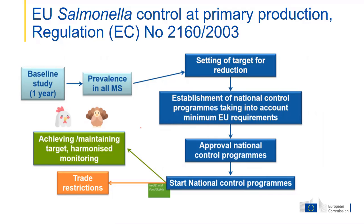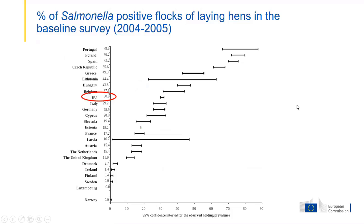From the start of these control programs, trade restrictions were introduced when flocks were still infected. The baseline survey in laying hens in 2004-2005 showed that the EU prevalence was about 30% of flocks positive for Salmonella Enteritidis or Typhimurium.